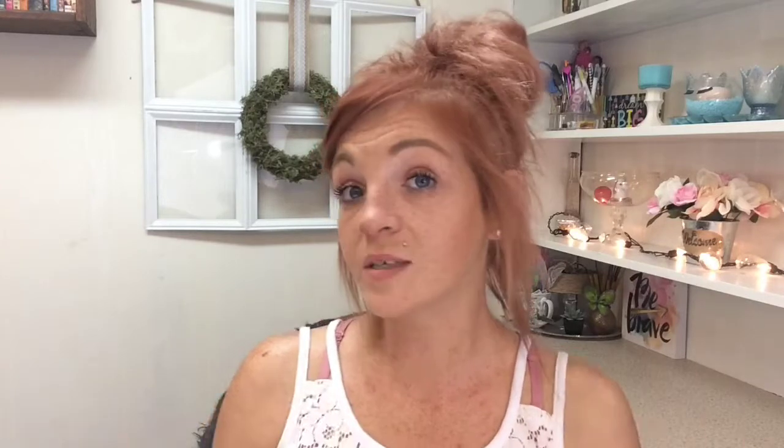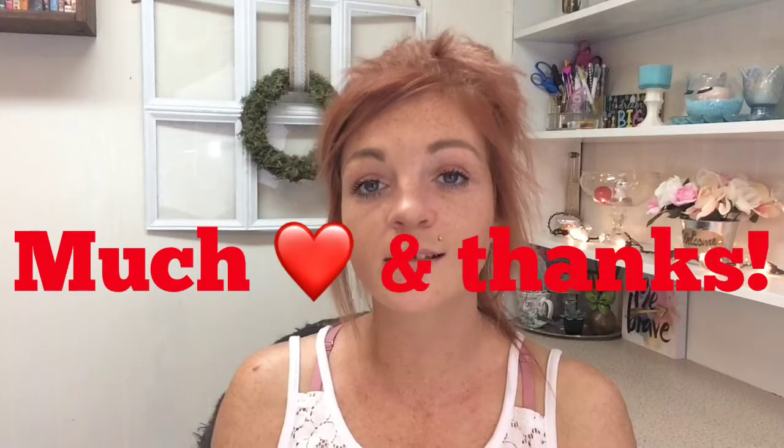That is everything for my Dollar Tree haul — I hope you guys enjoyed! Subscribe if you're not already, and if you already are, thank you for always coming back. Make sure you're watching for my back to school giveaway — it might be up before this. I'm trying to throw in more than two videos a week so I can get this stuff up before school starts.